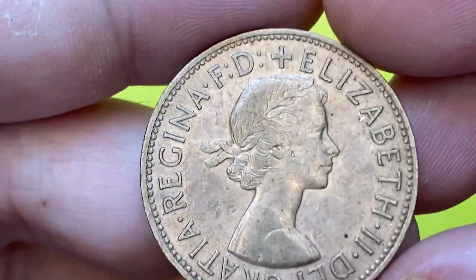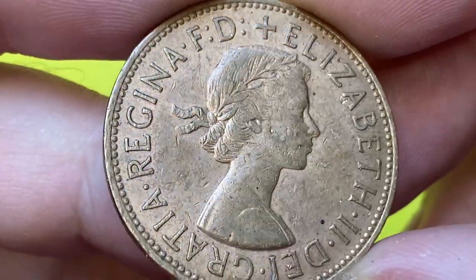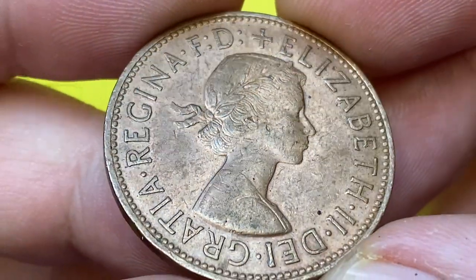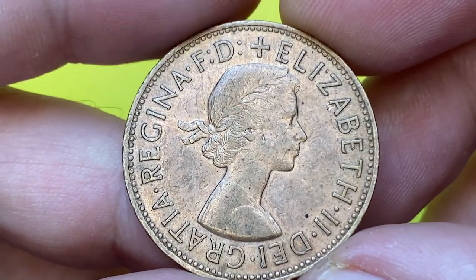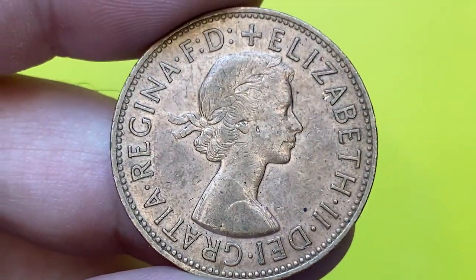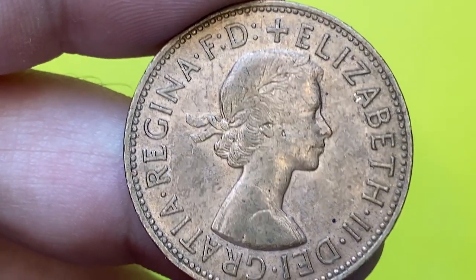The British Royal Mint struck over 135 million pennies in 1965, making them pretty common at circulated and even lower uncirculated grades. One penny coins issued in 1965 remained in circulation for six years until the introduction of the new decimal system in the UK.